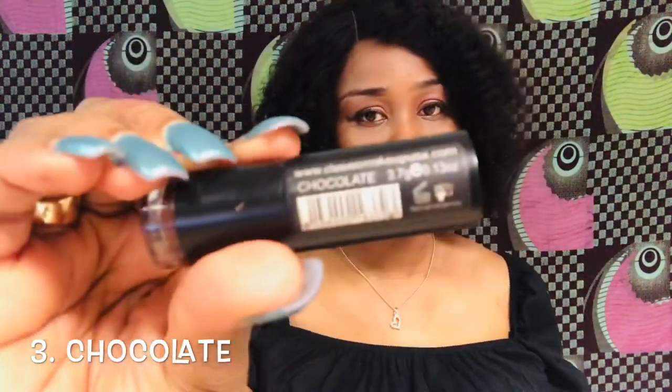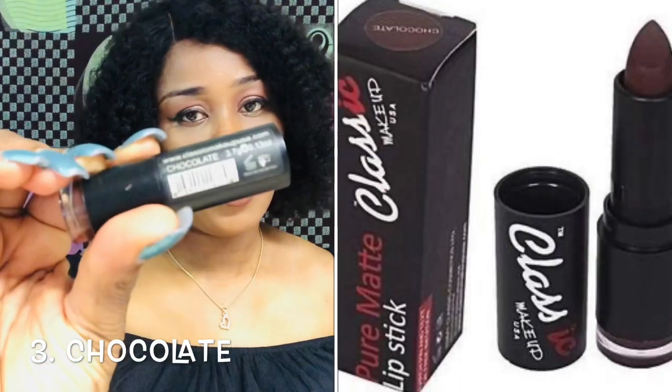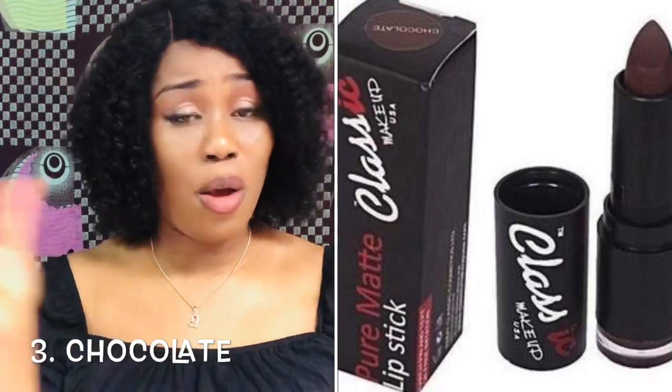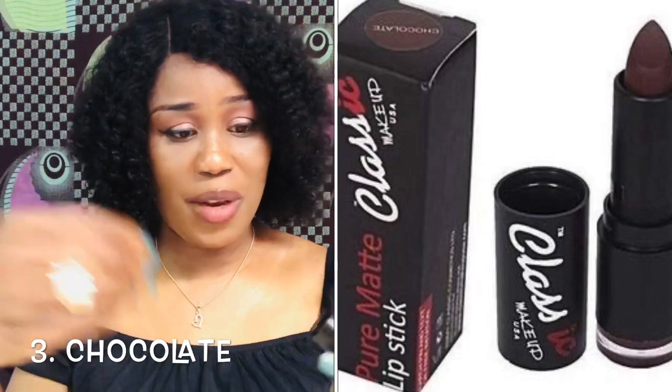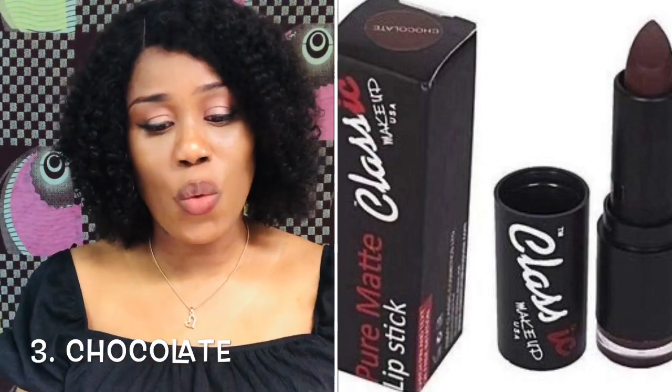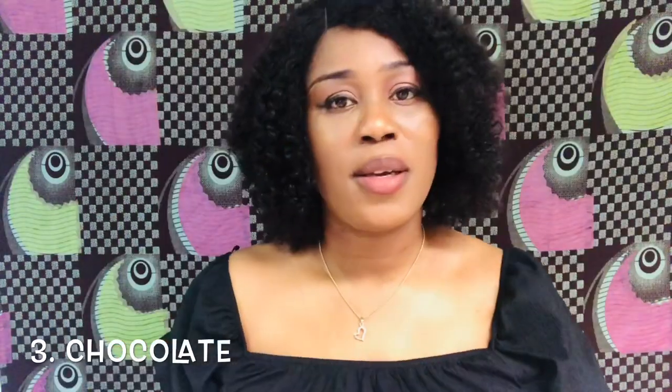Champagne — that's Spanish; in English it's champagne. Let's go to the next color. The next one is chocolate. You can see it. All of them have the gloss applicator at the back but I barely use them. So I'm going in with this chocolate.